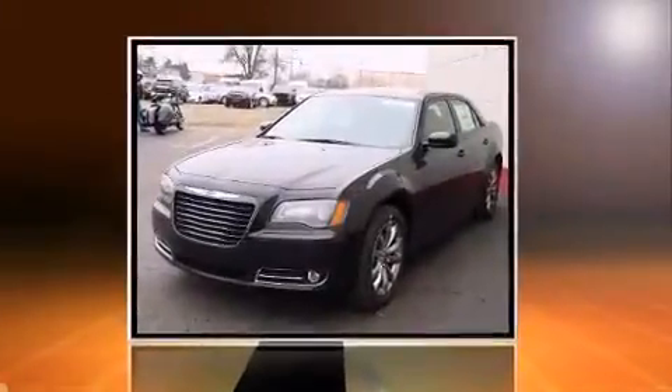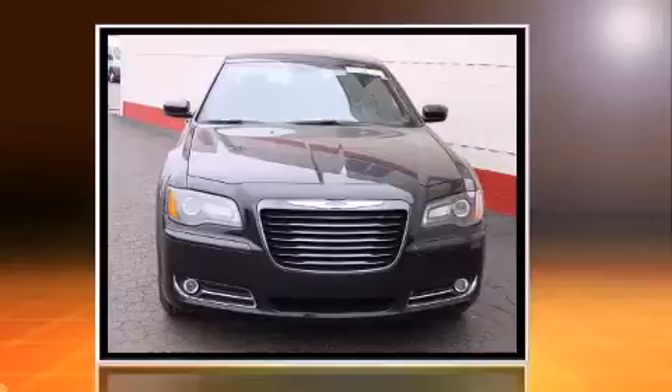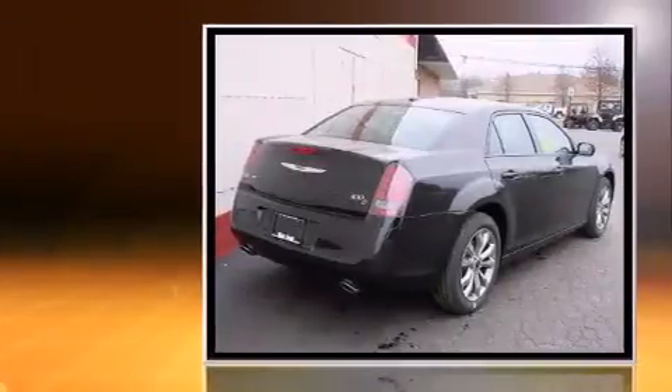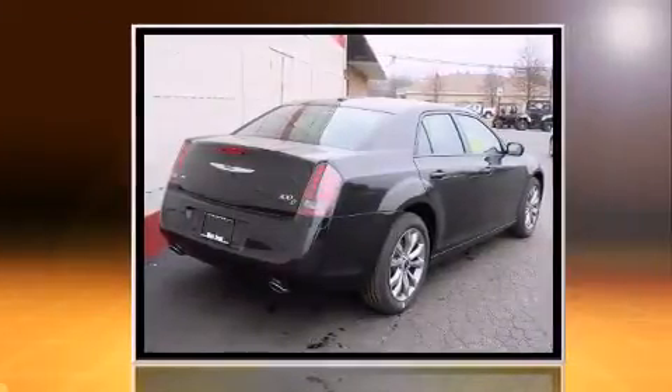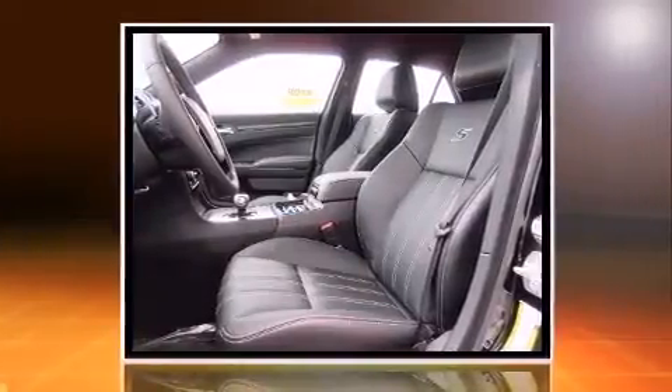Discerning drivers will appreciate the 2014 Chrysler 300. This four-door, five-passenger sedan stands out among competitors in its class. Smooth gear shifts are achieved thanks to the refined six-cylinder engine, and for added security, dynamic stability control supplements the drivetrain.